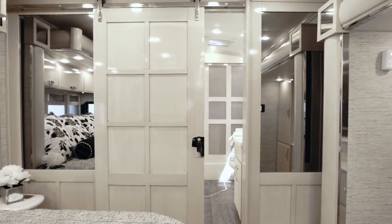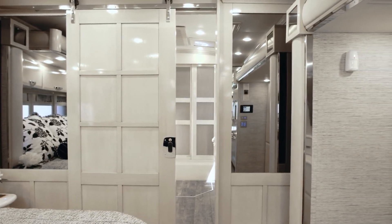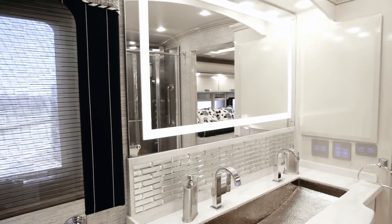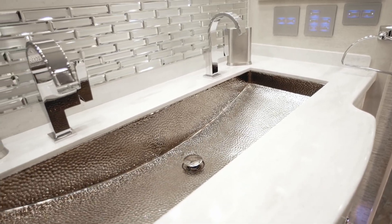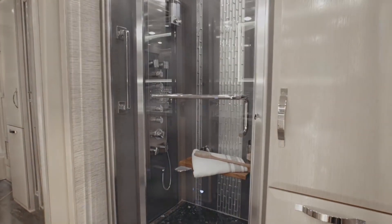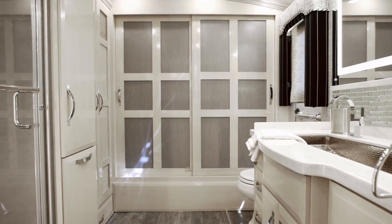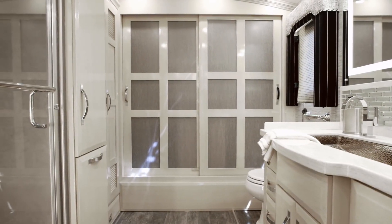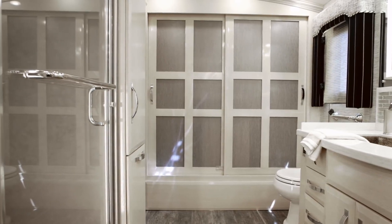As we enter the master bath, we must first walk through a beautiful hardwood barn door that is unlike anything you've ever seen in a motor coach. Inside, you're treated to a custom-designed trough-style vanity, included on select floor plans, and an incredible shower complemented by porcelain tile, glass inserts, a foldable wood seat, and a fresco massage panel. A full-length rear wardrobe is lined with cedar paneling, while six inches of head space is added to all rear bath floor plans courtesy of Cathedral Ceiling.